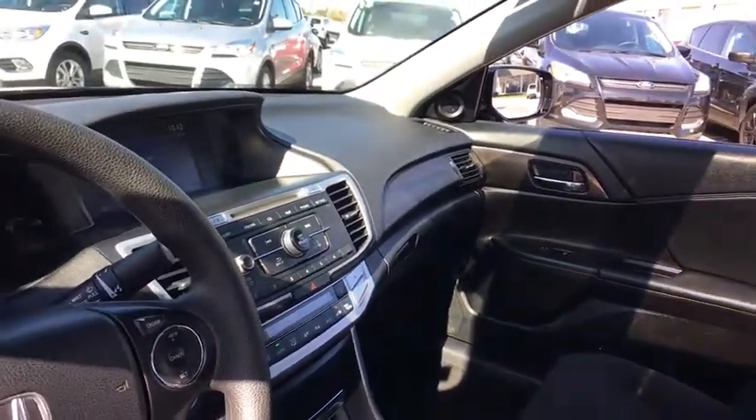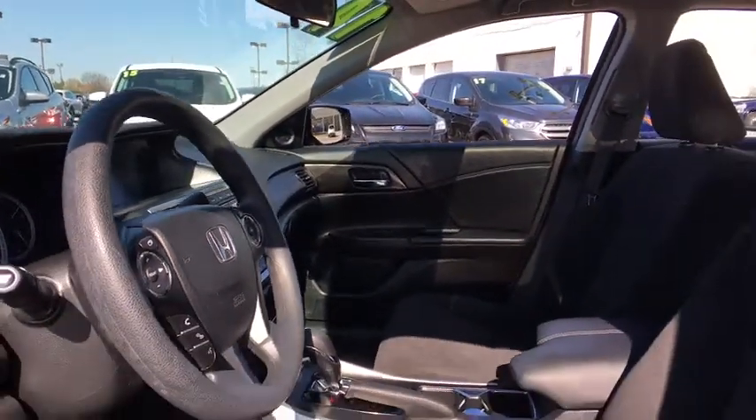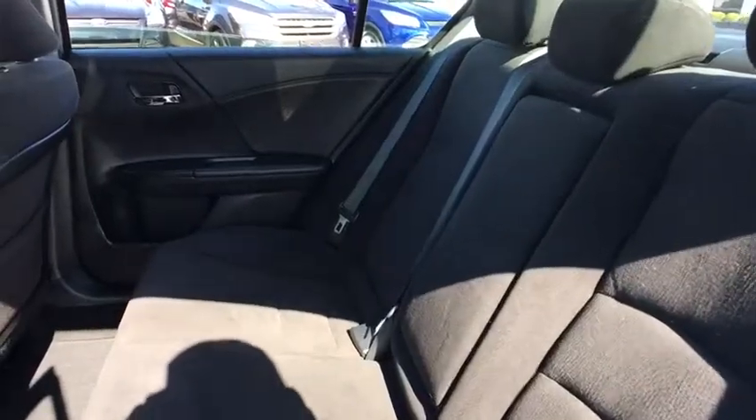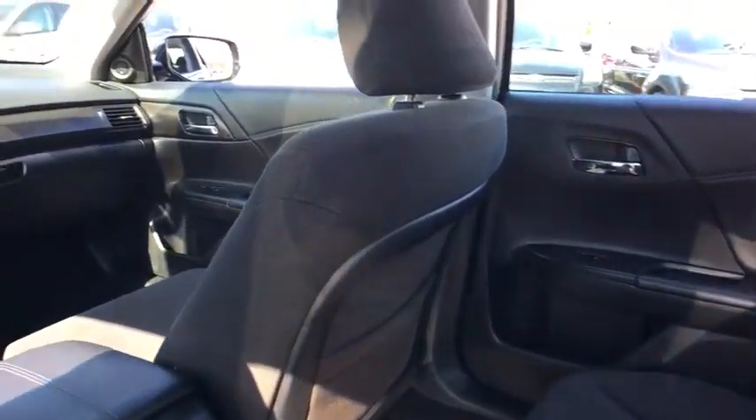Security system. Rear window defroster. CD player. Electronic stability control. Trip computer. Power moonroof. Remote keyless entry. Tachometer. Overhead console. Panic alarm. Brake assist. Come take a test drive today.